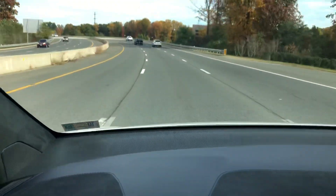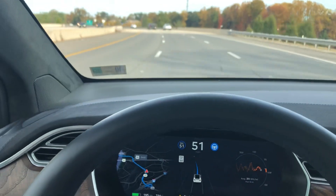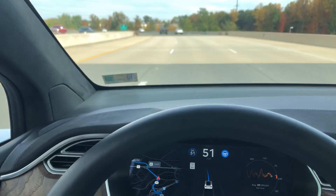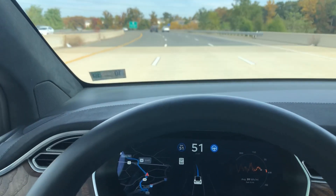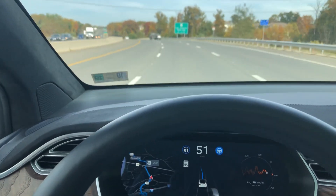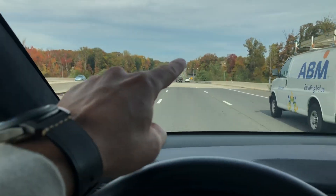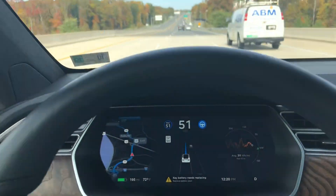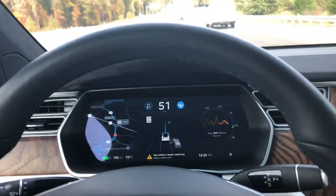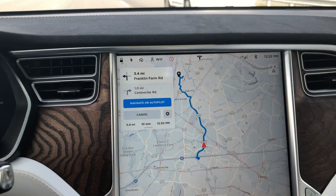Navigate on Autopilot is still working here — even though this is not an interstate, it's more of a parkway or smaller highway. There are traffic lights on this road, and I'm interested to see what happens with Navigate on Autopilot when we encounter stoplights coming up around the next turn.